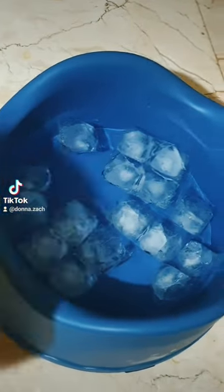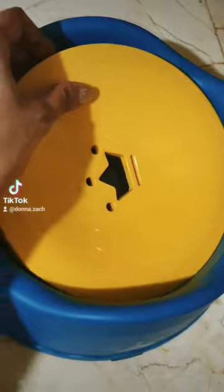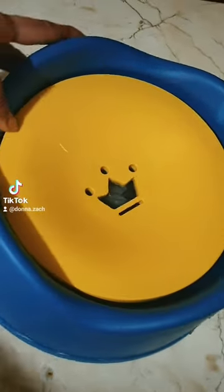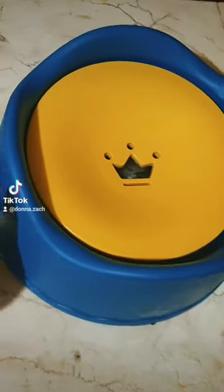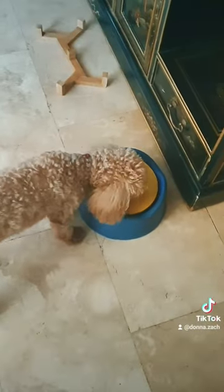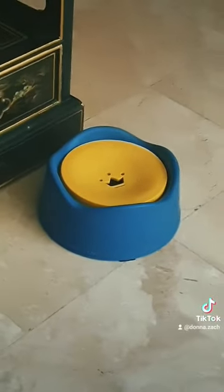This is Skye's water bowl. I bought this online as well — I'll put the link in the description box below. This is not necessary; you can use any bowl you want. But this is quite good because it's spill-proof and quite big. So if you don't have a water dispenser, this would be a good alternative.